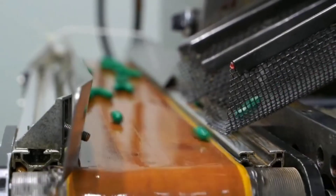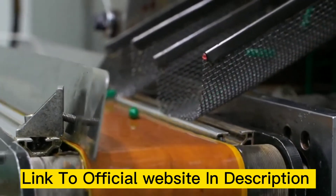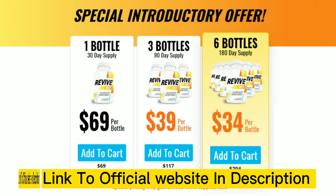Just be careful on the site where you are going to buy it, so that you don't end up harming your health with counterfeit products and also lose money. To help you, I left here in the description of this video the official website, complete with guarantee of access. I hope I helped you with these, and I'll see you next time.